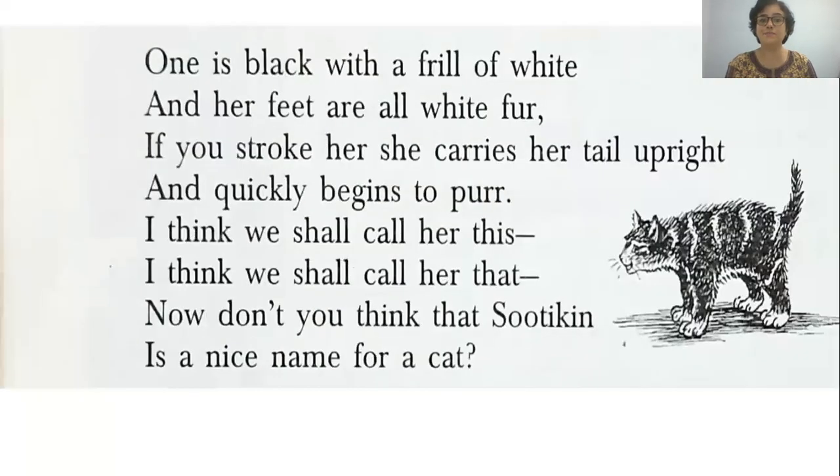One is black with a frill of white and her feet are all white fur. If you stroke her, she carries her tail upright and quickly begins to purr. I think we shall call her this, I think we shall call her that. Now don't you think Sootikin is a nice name for a cat?